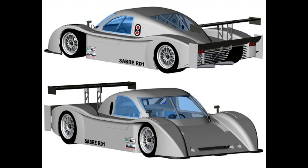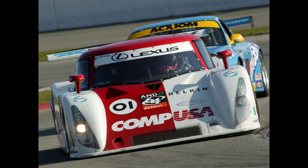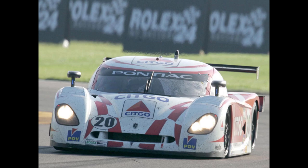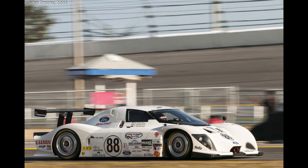As 2002 went on, a list of licensed chassis manufacturers came out. They included Riley, Crawford, Doran, Fabcar, Chase CCE, Piccio, and Multimatic. Along with the chassis manufacturers, the engine suppliers included Ford, Porsche, Chevrolet, BMW, and Toyota.